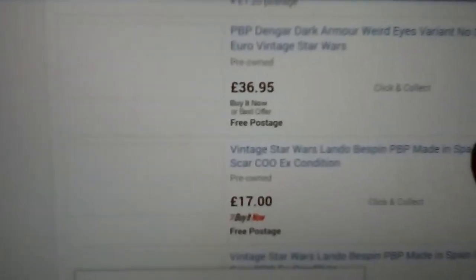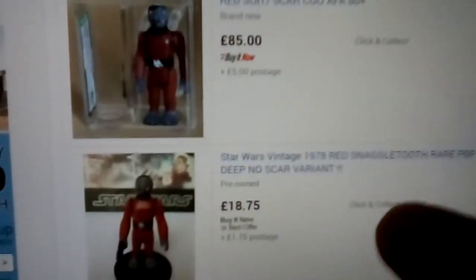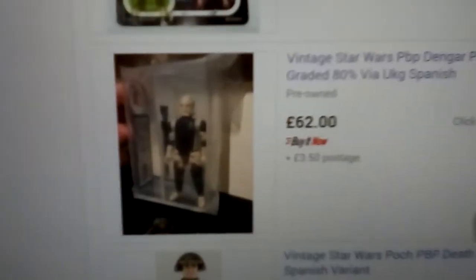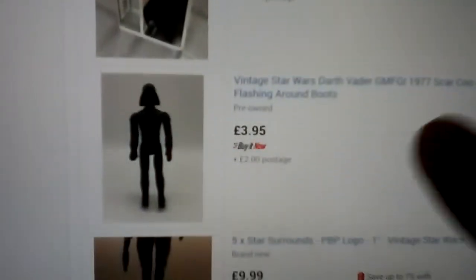Then we've got PBP Spanish figures. Wars Man, Dengar — Dengar's got pale skin. Lando — there's quite a few versions of Lando, pale face, Harnhoff. Rebel Soldier, that's a dark brown. Snaggletooth Red. Wars Man made in Spain. Bosk. Hard Torso Stormtrooper. Wars Man again — you get an idea there.